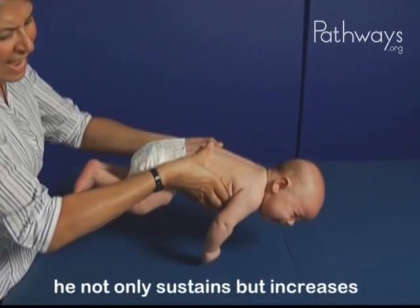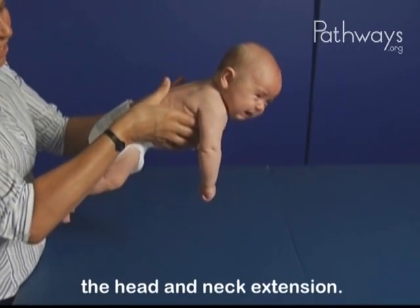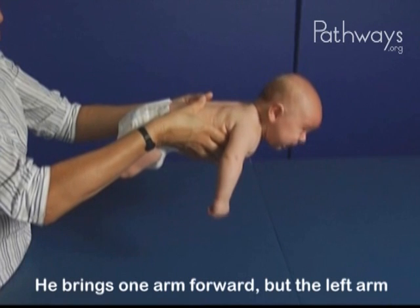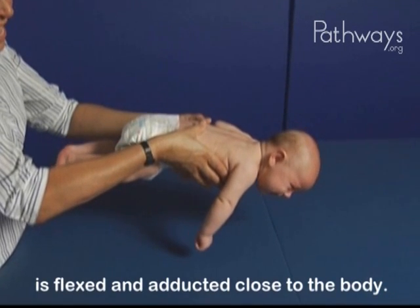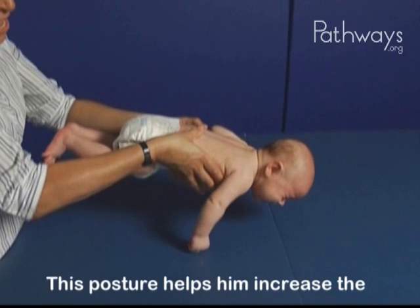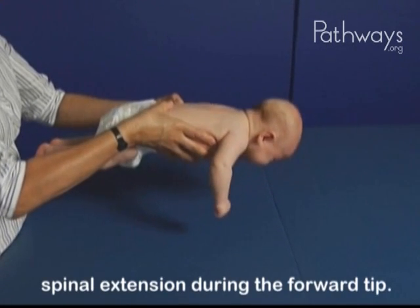When we tilt the baby forward, he not only sustains but increases the head and neck extension. He brings one arm forward, but the left arm is flexed and adducted, close to the body. This posture helps him increase the spinal extension during the forward tip.